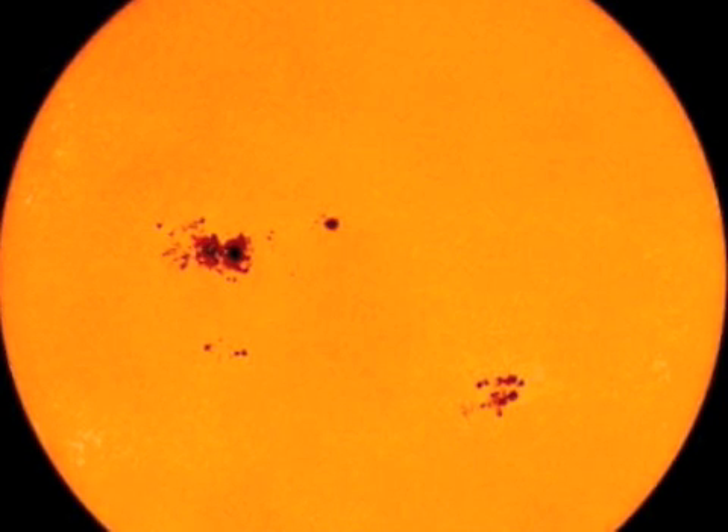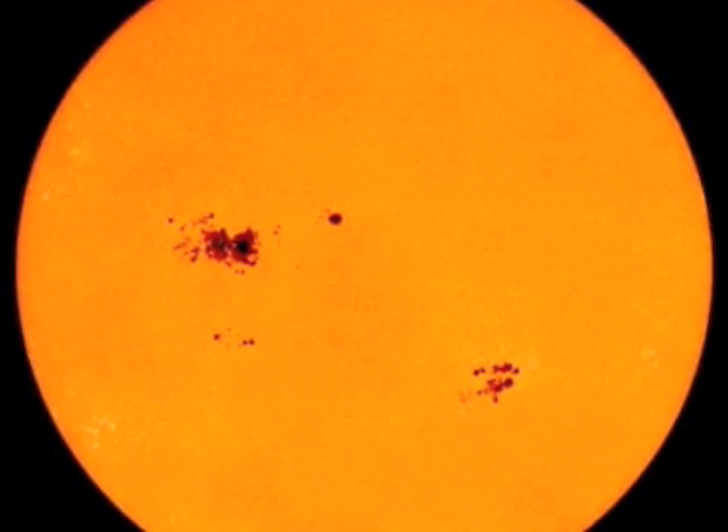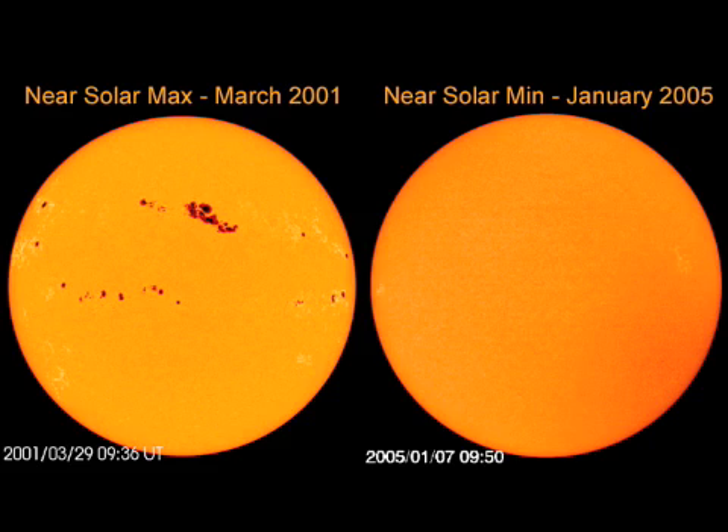The solar cycle has a lot to do with sunspots, which are basically concentrations of magnetic energy. They appear as dark spots and they often lead to other solar events like solar flares, coronal mass ejections, or coronal loops. Typically it's either a group of sunspots or really large individual sunspots that lead into these other events.